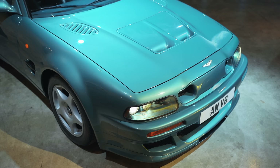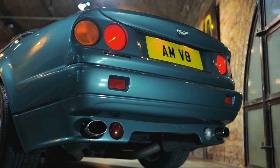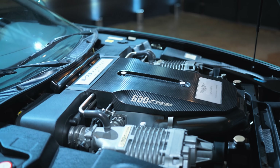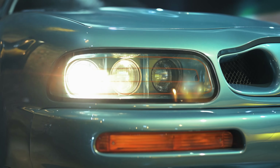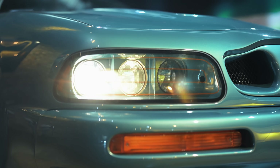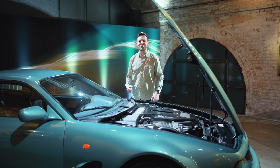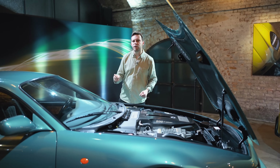Which did exactly what it said on the tin: your Vantage was taken back to the factory and re-emerged with 600 horsepower and 600 pounds-feet of torque. And you're thinking, 'Nah, doesn't sound like much' — but you've got to remember, spoiled people of the 21st century, that at the time this thing was around...